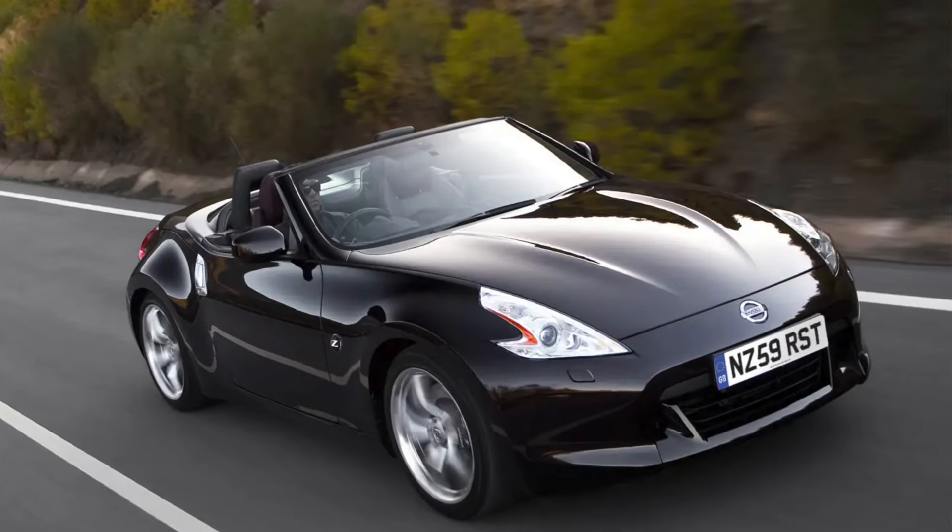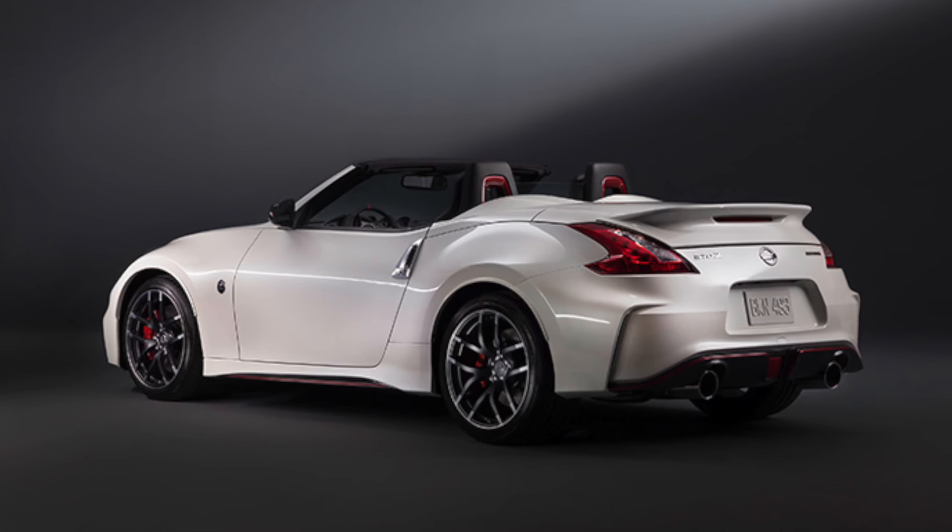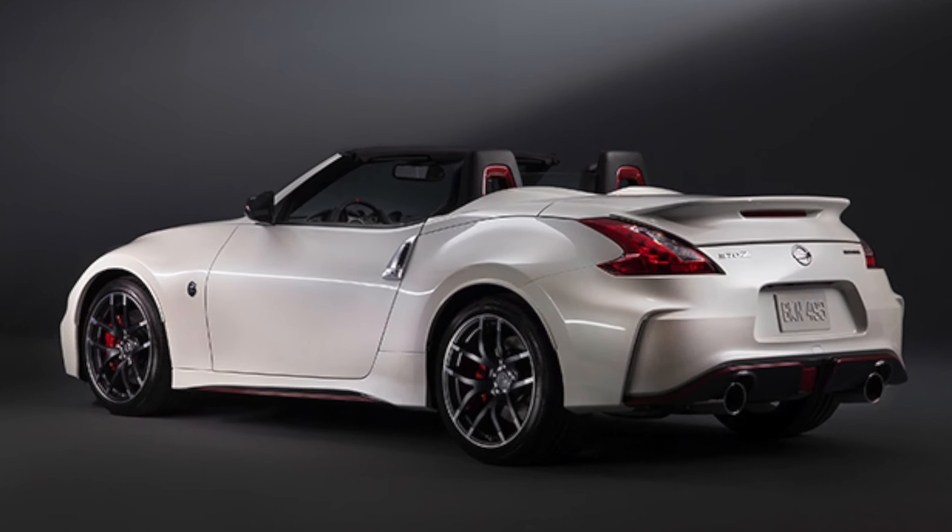Number six and the last one on the list is the Nissan 370Z Roadster. I was going to include the 350Z but I think they're a bit too old now, whereas the 370 still looks modern and current. You've got a 3.7-litre V6 producing 330 horsepower, it sounds great, it's a good looker, and it should be reliable. Prices start from around £10,000, which I think is a bargain. You're into high road tax and low mpg, but as a fun summer toy you could do far worse.